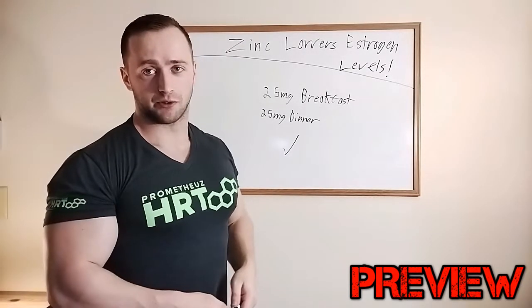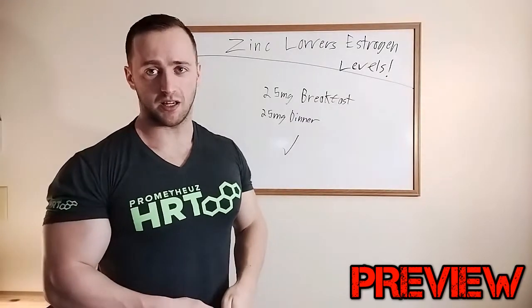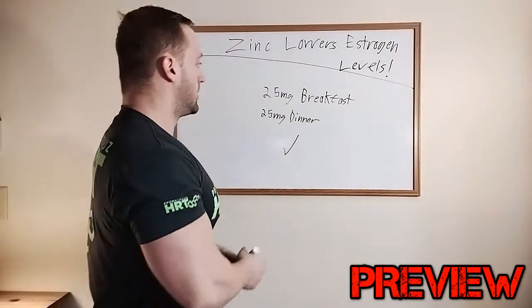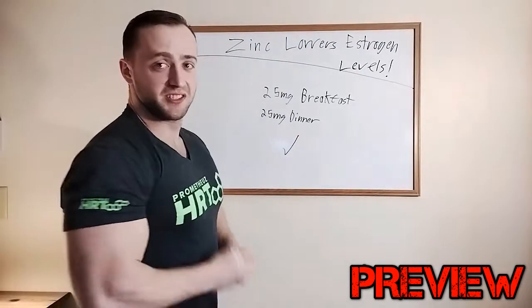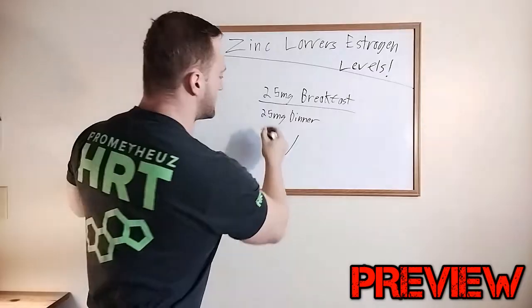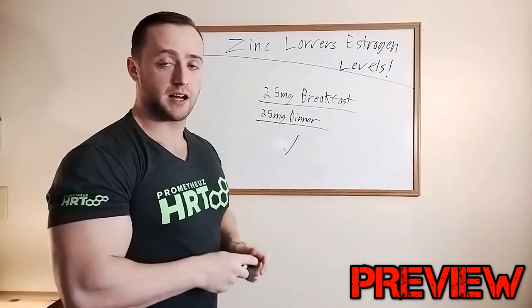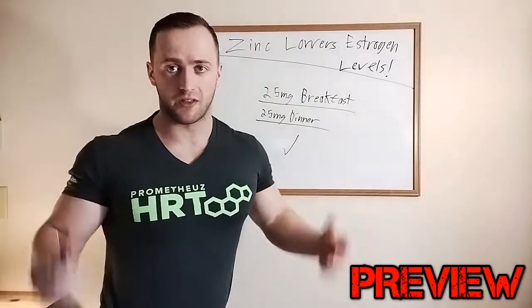If you want to lower your estrogen levels, whether you're natural or doing HRT, this is how you do it. 25 milligrams of zinc at breakfast, 25 milligrams of zinc at dinner. Make sure you take that with a meal and don't take any more than that.